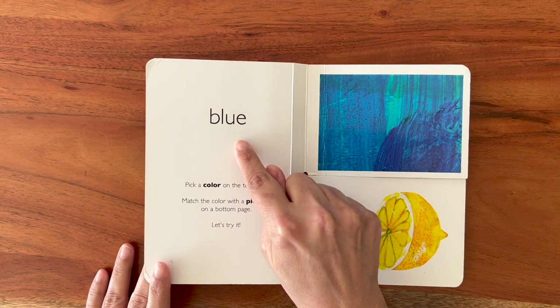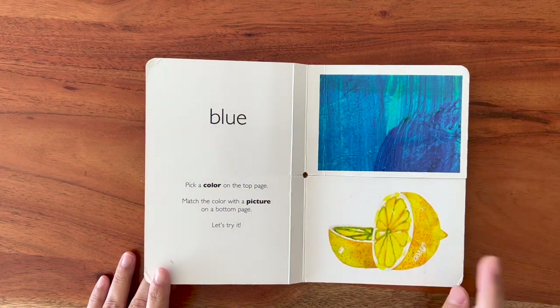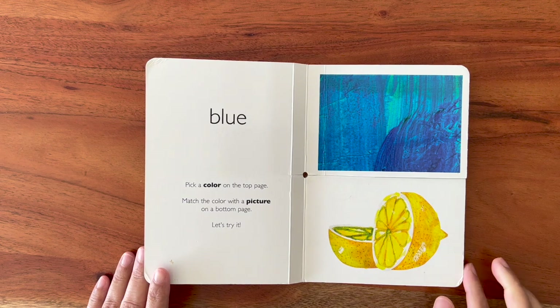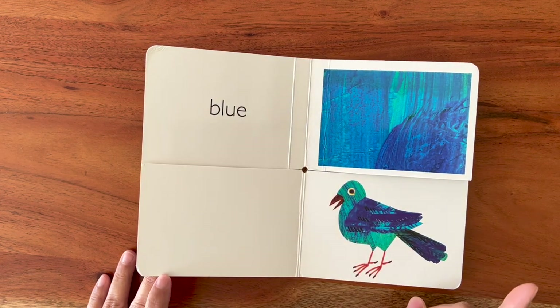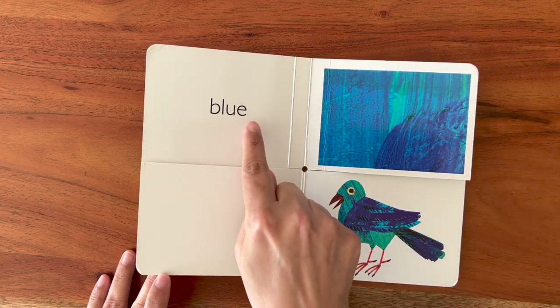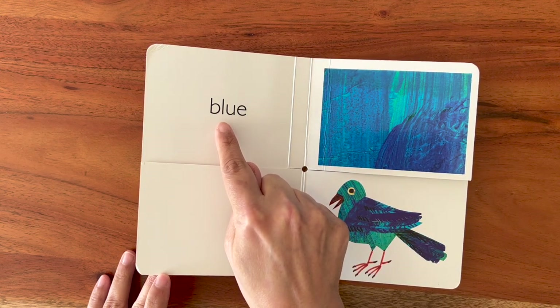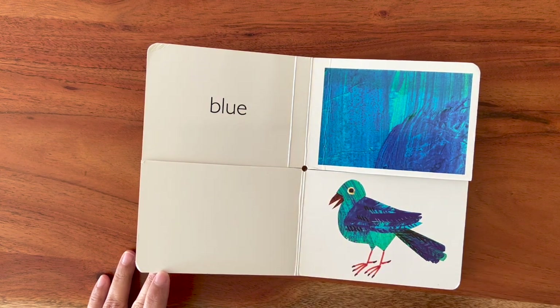It says blue. This is blue. Is this blue? No. Is this blue? Yes! It has different shades of blue. Blue. B-L-U-E. Let's look for the next color.